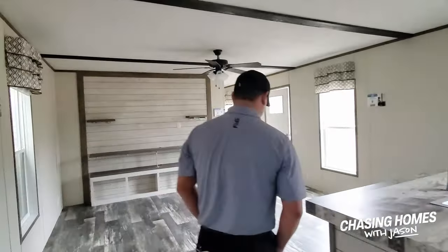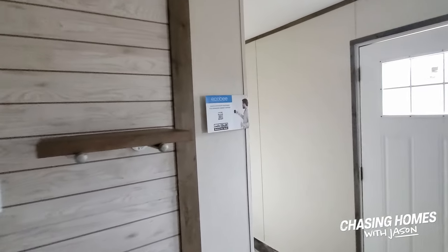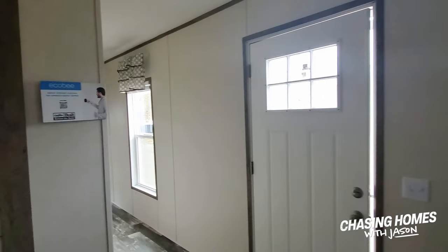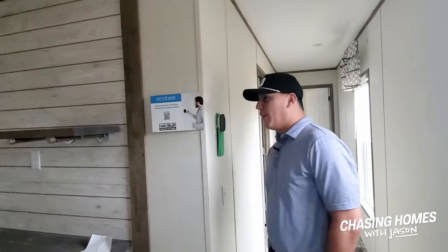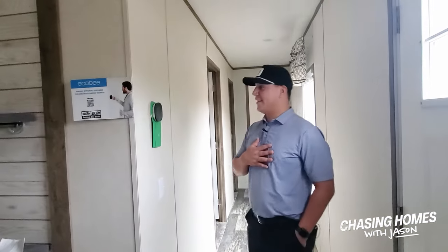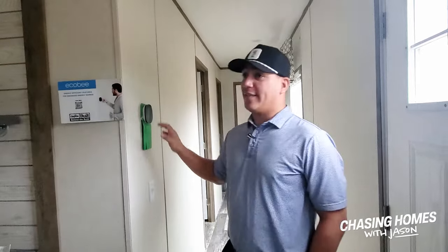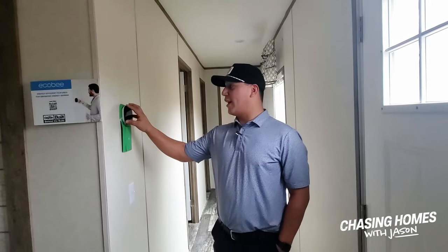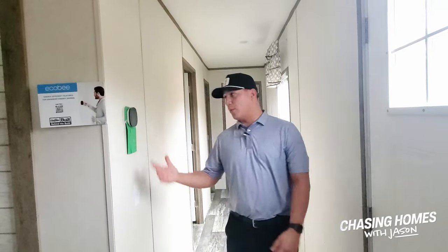One other thing I want to point out: I'm seeing smart thermostats show up across the board in homes — it's the new thing. What benefit is there for the average buyer? Well, I'm jealous because my home doesn't have that. With this home you can work the thermostat from your phone — it doesn't matter where you're at. It's easy and a lot more efficient than anything else on the market right now. And these homes come standard equipped with these things.